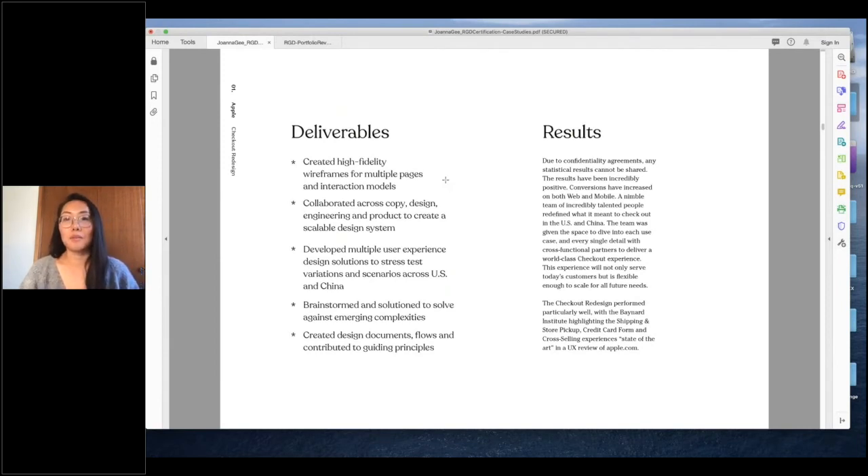Due to confidentiality I can't share statistical results, but they have been extremely positive. Conversion has increased on web and mobile. It's amazing that this small team really helped define what it meant to check out in the US and China, and it's getting launched to other countries as well. The Baynard Institute highlighted it as a state-of-the-art experience. That's it for me.